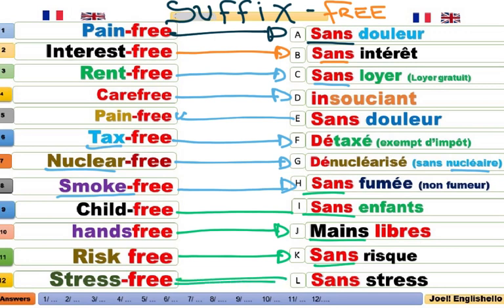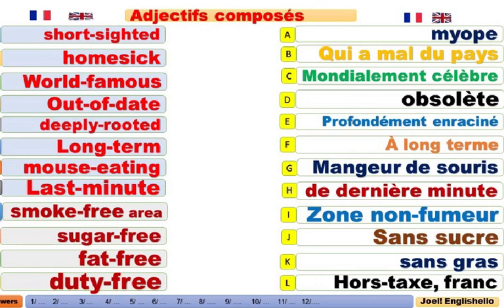Stress-free job. Sans stress, sans contraintes. Free, c'est quelque chose qui est libéré de ça. Sugar-free. Sans sucre. Free, ça dit sans. Less signifie aussi sans — money-less, sans argent ; homeless, sans maison. Less donne à peu près le même suffixe que free. Smoke-free area. Zone non fumeur. This cake is a sugar-free. Ce gâteau est sans sucre.